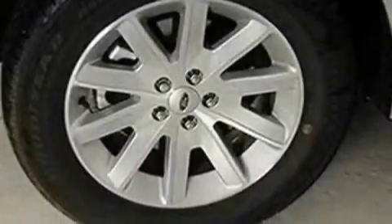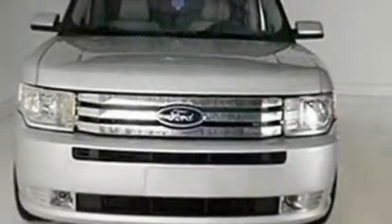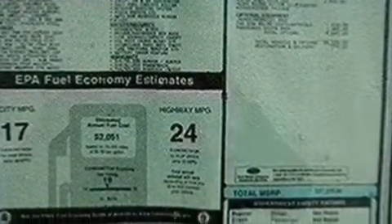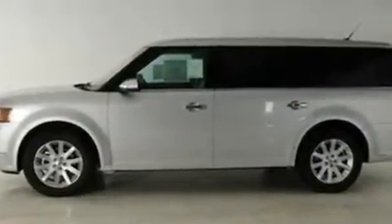Its top features include heated front seats, air conditioning with automatic climate control, heated side-view mirrors, a six-speaker audio system, leather and alloy steering wheel trim, a multi-link rear suspension, big 18-inch wheels, a low-tire pressure indicator, front and rear reading lights, and cruise control.